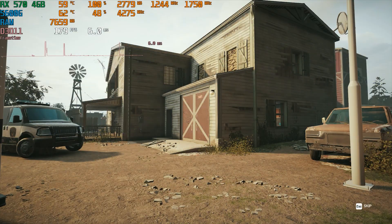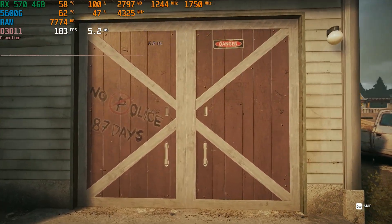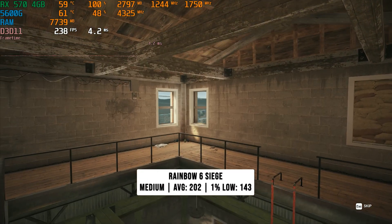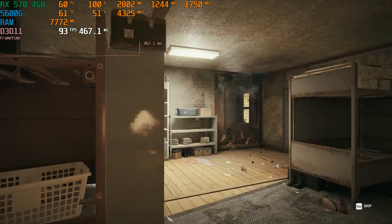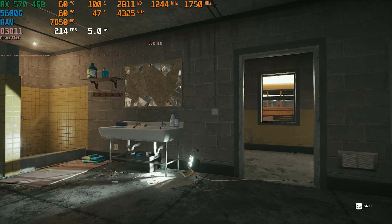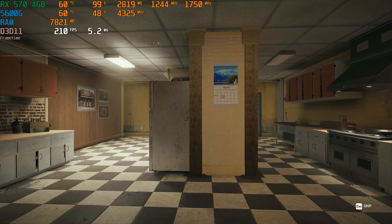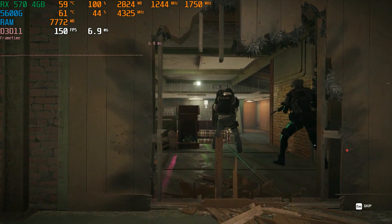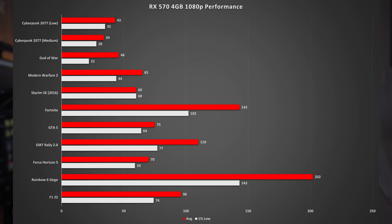Last game today is Rainbow Six Siege, and it's the complete opposite of God of War. Siege is an esports title and very easy to run. On the medium preset — which it defaulted to — it got 202 FPS on average with a 1% low of 143. If you've got a 240Hz monitor, dropping to low should easily get you over 240 FPS. Performance drops ever so slightly when explosions are going off, but overall really great performance here.